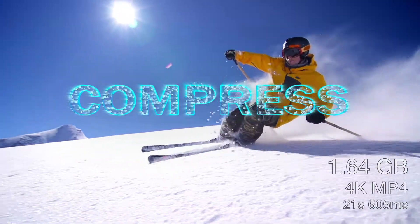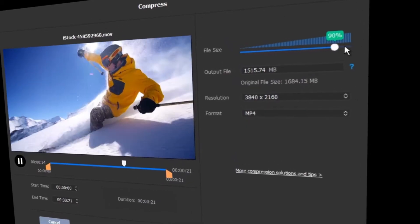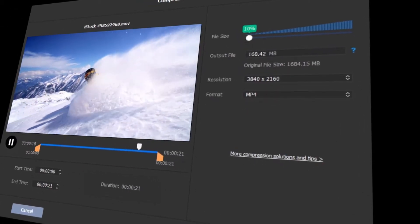Compress any of your videos from gigabytes to megabytes effortlessly, achieving up to a whopping 90% reduction in size without any compromise on quality.